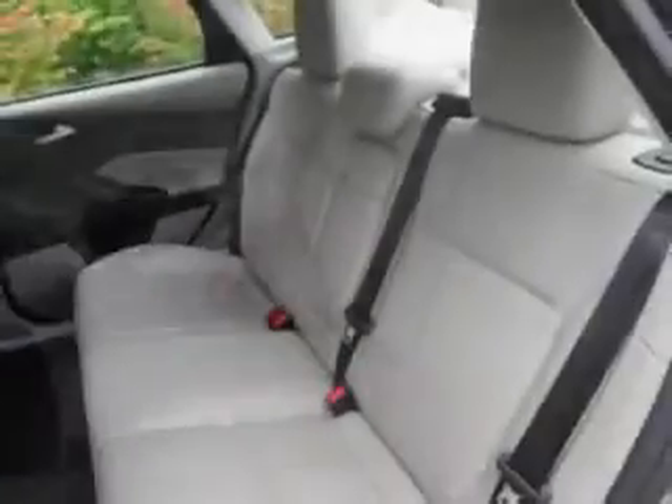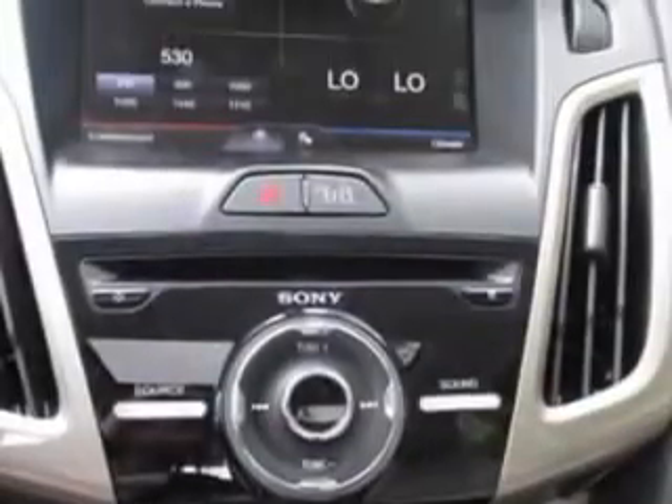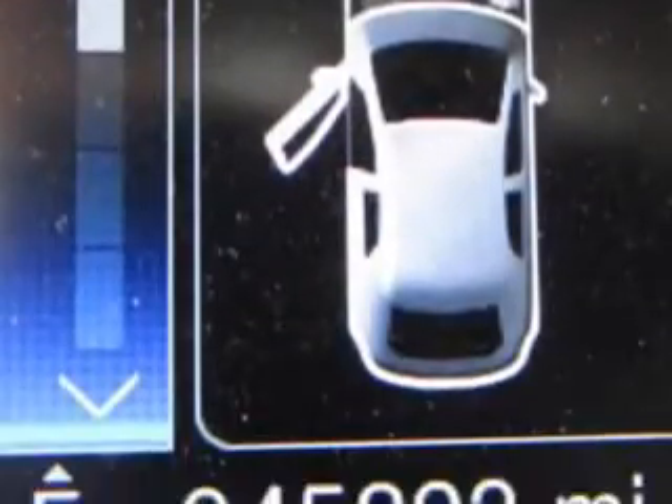Enjoy this great car with features like remote power door locks, home link system, turn signal mirrors, tire pressure monitoring system, and much more. Enjoy the drive and have peace of mind in this 2012 Ford Focus.